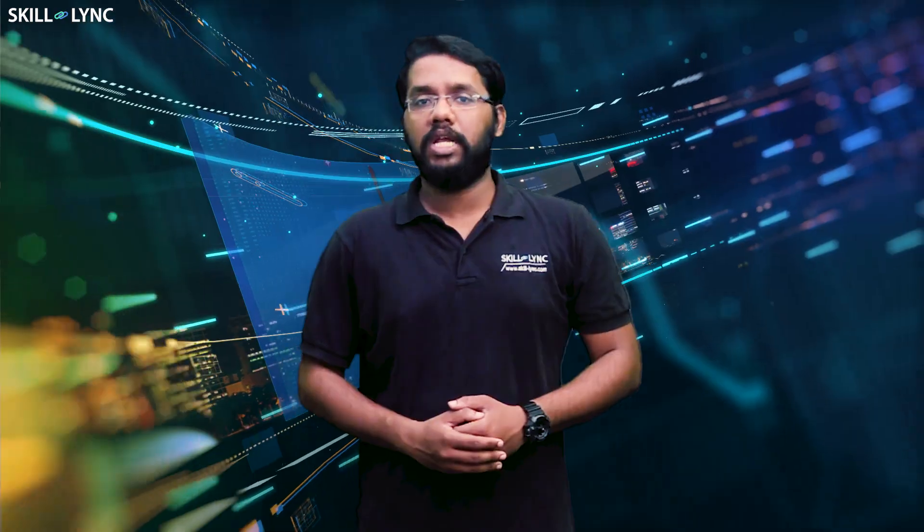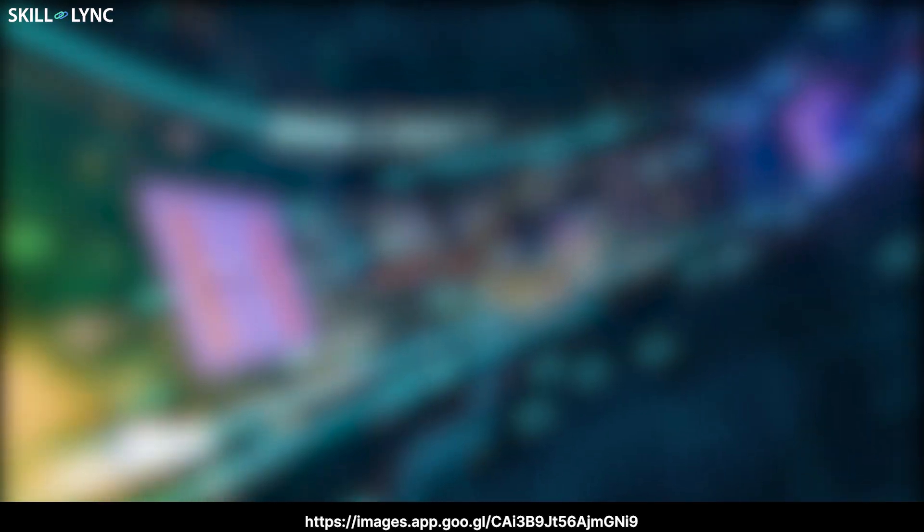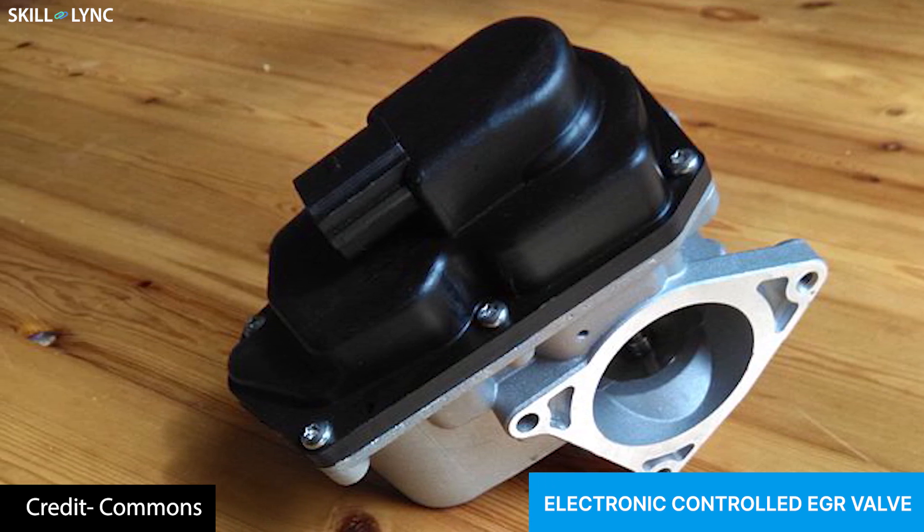The amount of exhaust gas to be recirculated varies depending on the load and the speed of the engine. In order to control the flow of exhaust based on requirements, EGR valves are used. The EGR valves in older vehicles are vacuum-controlled, while modern vehicles use an electronic unit to operate the EGR valves.